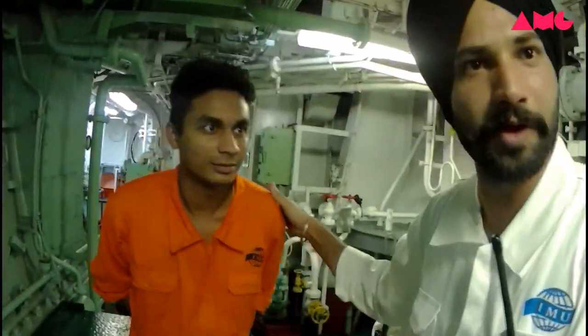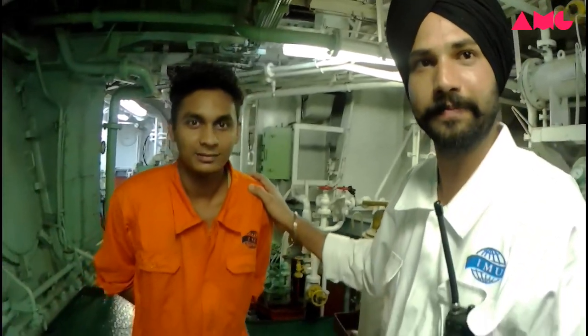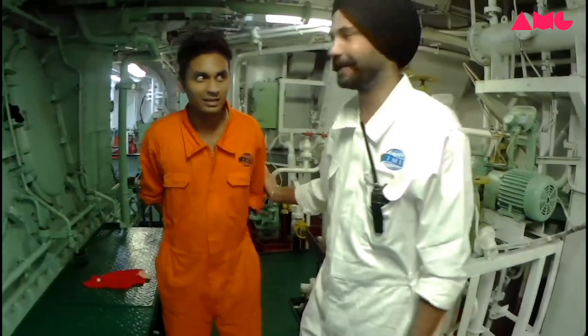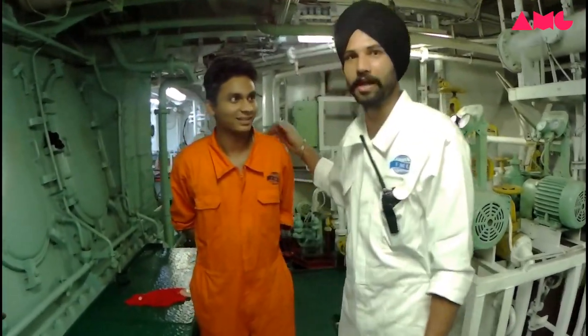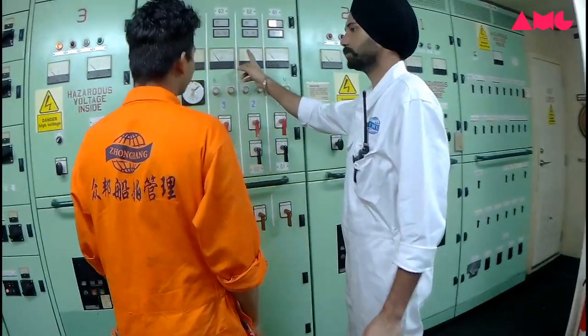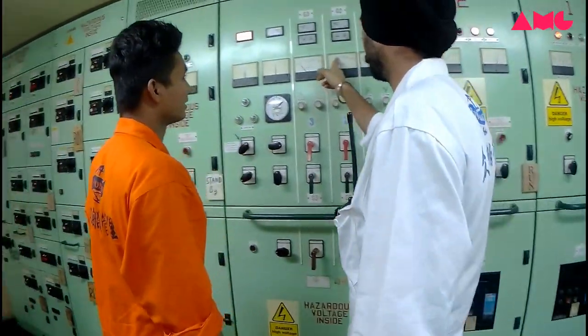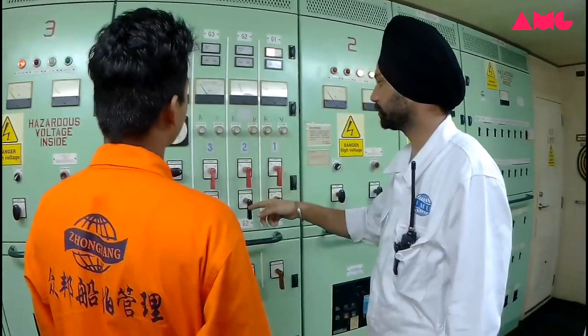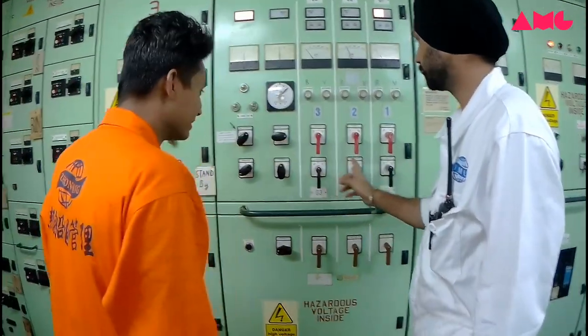He is oiler number one, he is from Bangladesh, and he is a very hardworking person and a very good crew member in the engine room. He is telling some important things — he is a junior.